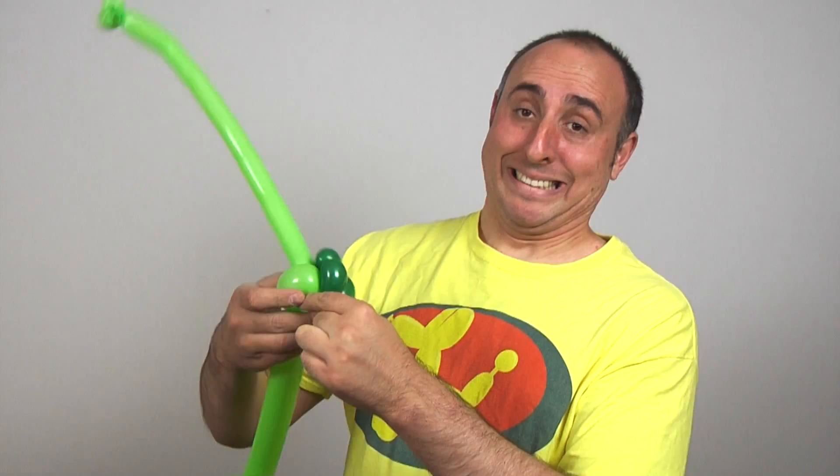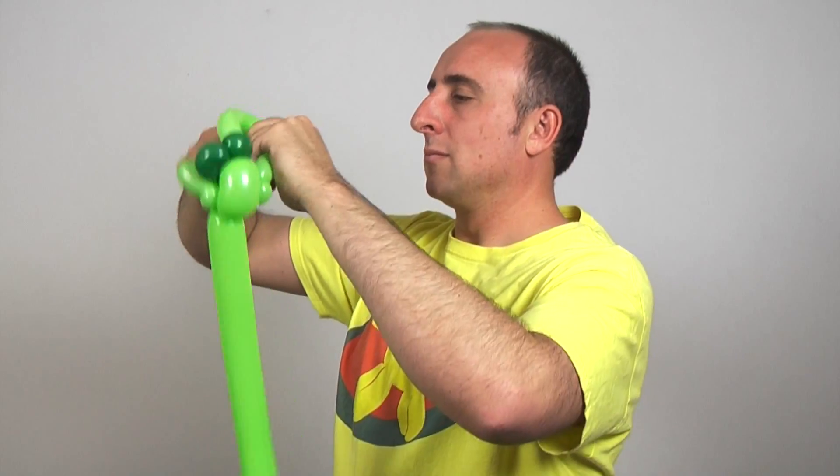Well, he does have pointy ears, so let me try doing that. That's a little lopsided. He has pointy ears. Time to put his head on his body.